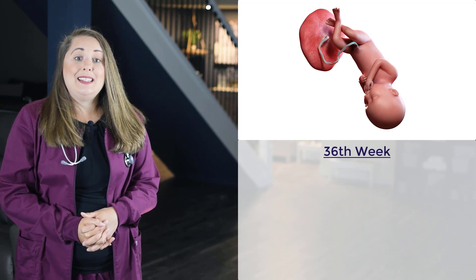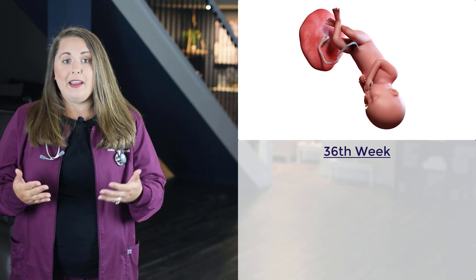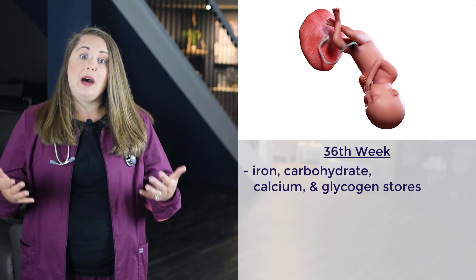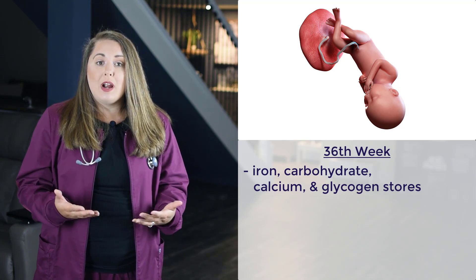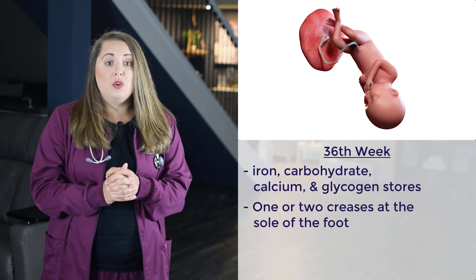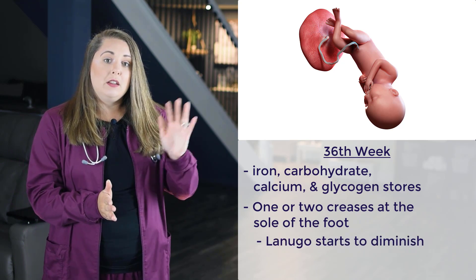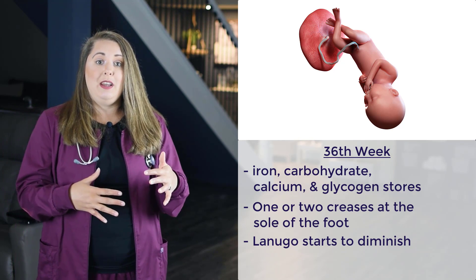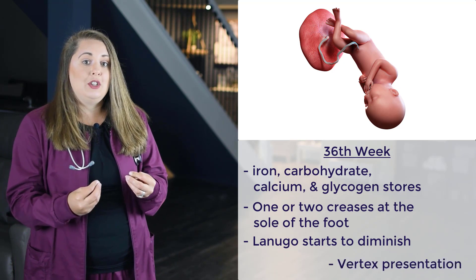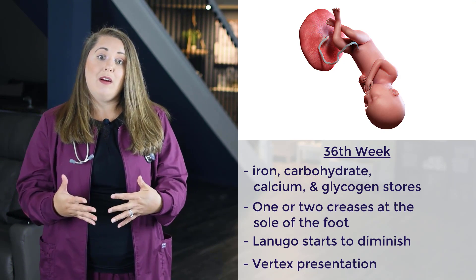The next milestone is the 36th week of gestation. Deposits of iron, carbohydrates, calcium, and glycogen stores are now in the body. The baby continues to plump up as subcutaneous fat is deposited. One or two creases are present at the soles of the feet. The lanugo — the baby's first hair — starts to diminish. And at this point, some babies turn and assume the vertex position, meaning the baby is head down and getting ready for delivery.